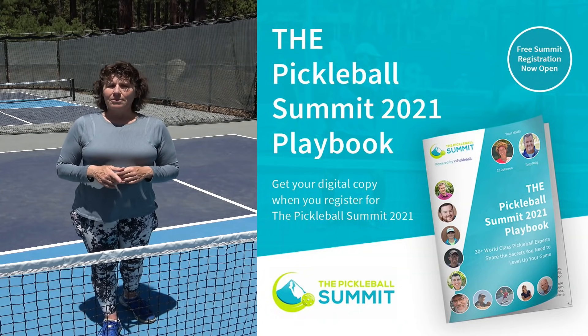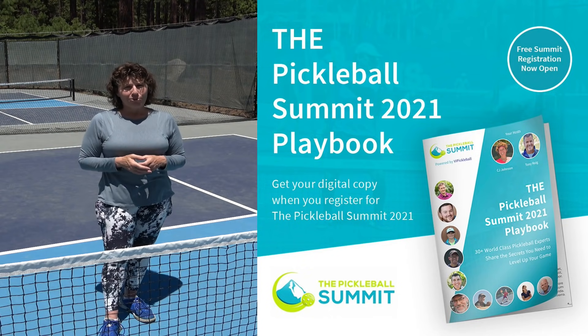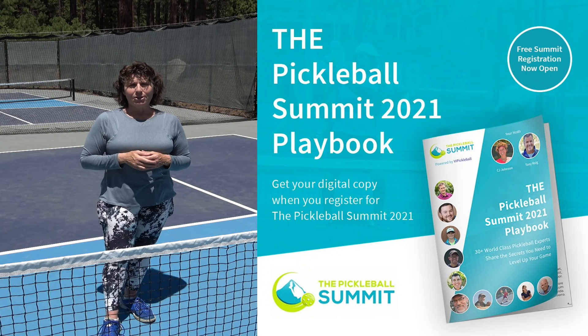Hey everybody, it's CJ Johnson. Welcome to Better Pickleball, where we're focused on helping players over 50 live their best lives on and off the pickleball courts. The world's largest online pickleball summit is just around the corner, June 27th. And if you haven't yet gotten your free ticket, make sure you click down below.